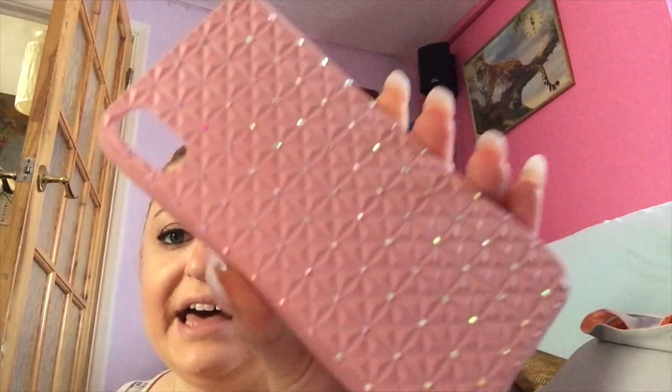The next case is this bling one — it's a bit dirty because I've used it a few times. It's pink, and most of these cases are pink or purple — I'm sorry, but I love the color pink! I got this one from eBay as well. I'd link it in the description box below, but I think I've deleted it from my wish list and purchase history. Like I said, most of these cases are from eBay and they're relatively cheap.